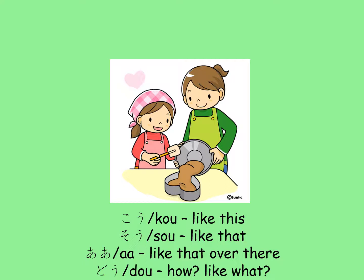Kou, sou, aa, and dou are also ko-so-a-do kotoba that are used to describe the manner you do something. Just mind the spelling of aa — it's not spelled with hiragana u.